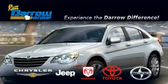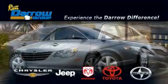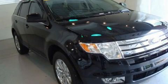Another fine vehicle offered by Rostero Toyota Scion Chrysler Jeep Dodge West Bend. This is a 2008 Ford Edge — a great blend of utility, comfort and style.